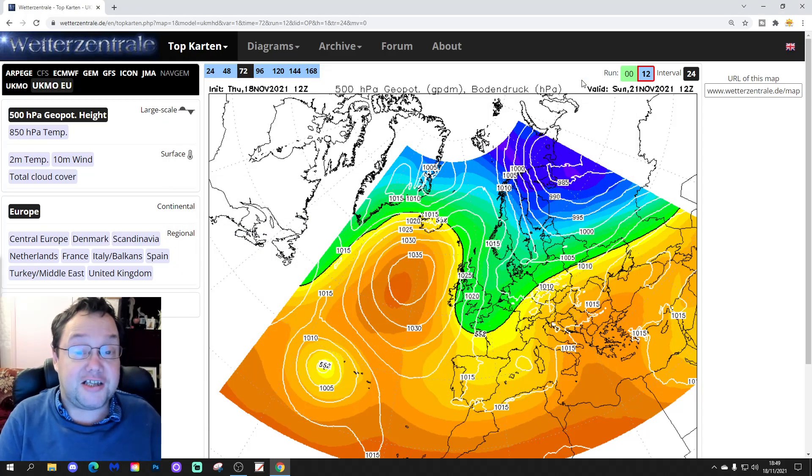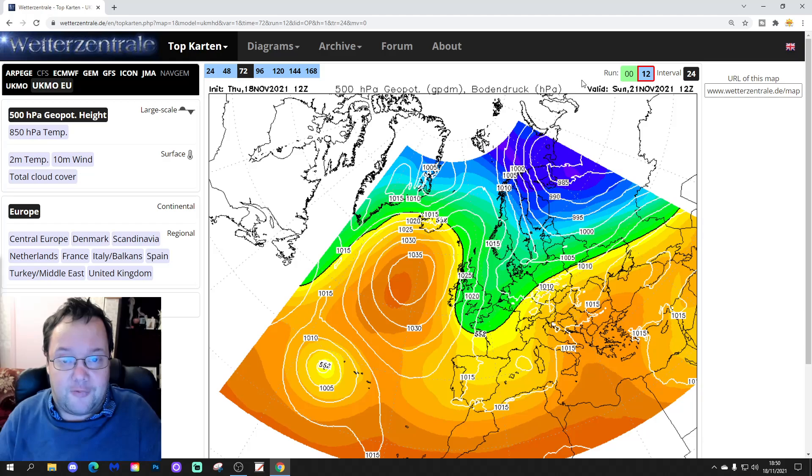Hello everyone, thanks for tuning in to today's fourth and final video. We're going to have a very quick look at the 12Z model run and see what we're all showing in terms of this northerly blast for the latter stages, the end of November. We also released a European Outlook as well as the 10-14 day, so check out all of the videos. Please like, share, and subscribe.